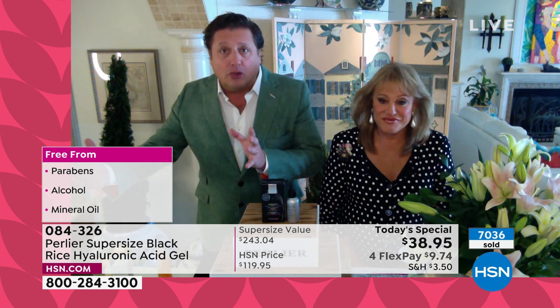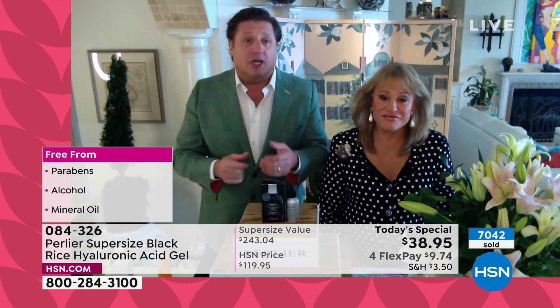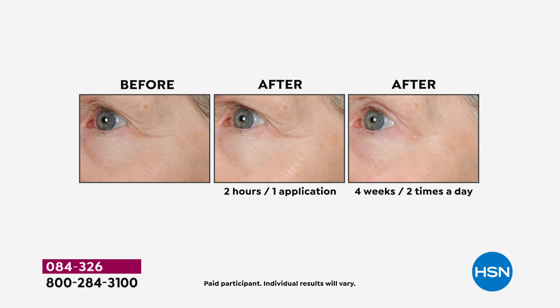We make ours with two different size hyaluronic acid spheres. We have no parabens, no alcohol, no fragrance, no mineral oil. We've tested it for sensitivity around the face and around the eyes. You can see right as we dive into before and afters why this product has been so popular — it's a product that's been on the network for 10 years.